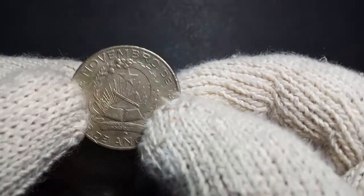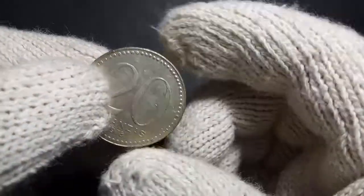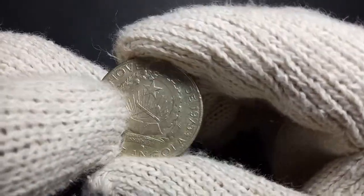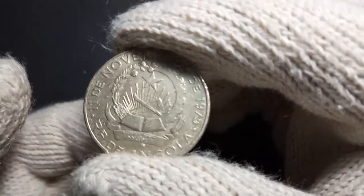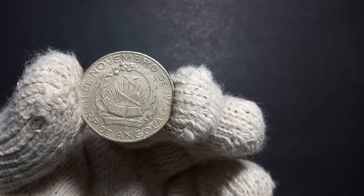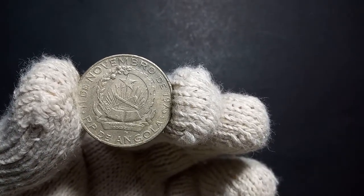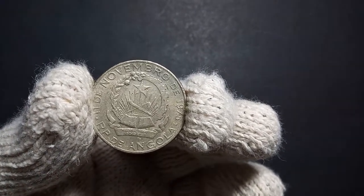What I like about this coin is that the pictures engraved on it have a lot of meaning and association in relation to how Angola as a country views its nature. On the obverse side there is the national coat of arms of Angola, so let's closely examine what this coat of arms means.